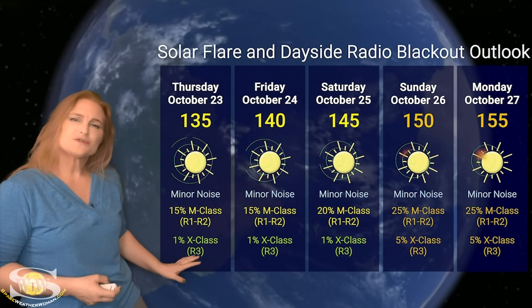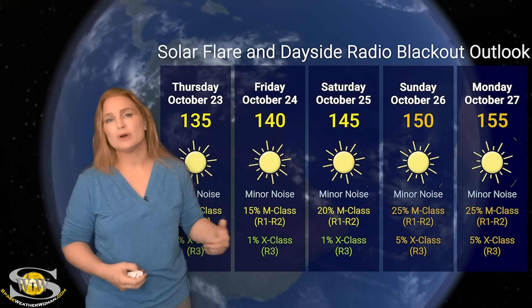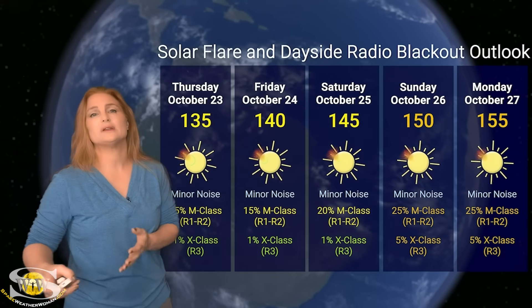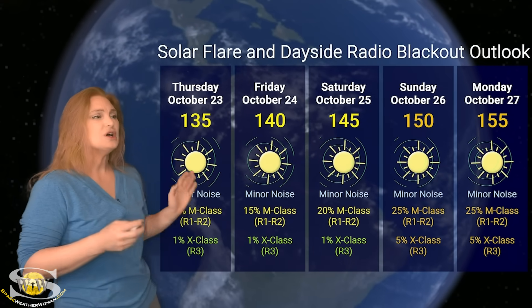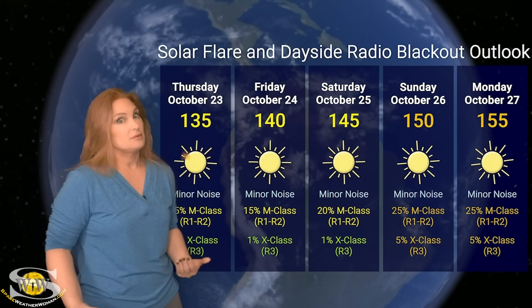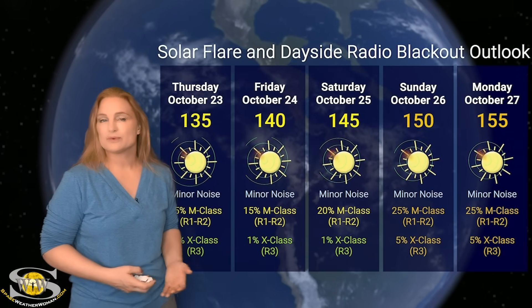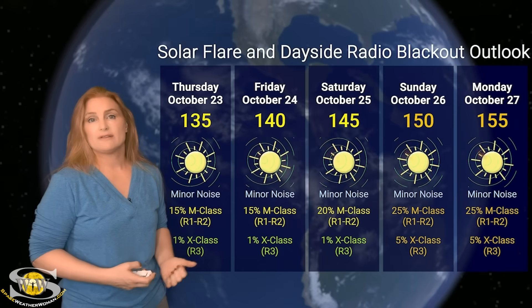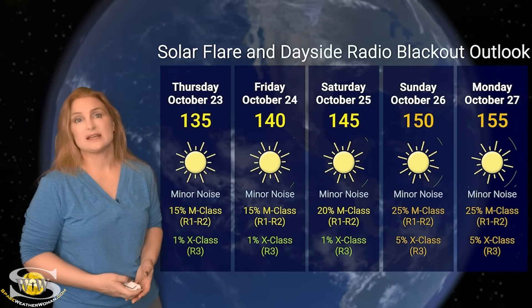We don't really have much of a chance of X-class flares right now, but that could change as we move through the latter part of the weekend into next week because of those new regions rotating into Earth view. Overall, it is a bit of a reprieve from the loud noise on the dayside radio bands last week from those regions that have now headed far side. But we're watching them because they will be rotating back into Earth view in about 10 days.